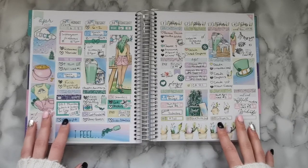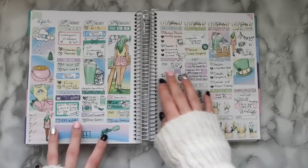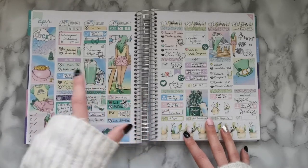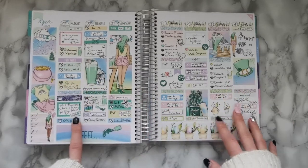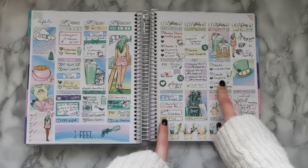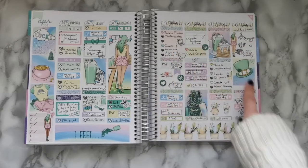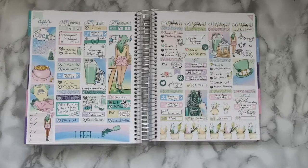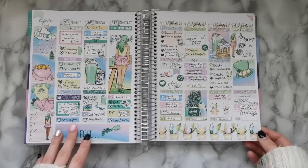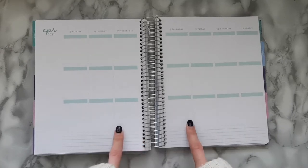I think the reason I called the last one April week one is because there were more days in April for that week than in March. So we have a mix of March and April stickers. Today is actually Saturday — I haven't recorded this yet and I'm slowly catching up. I have four days off in a row and I've been able to get quite a bit done.